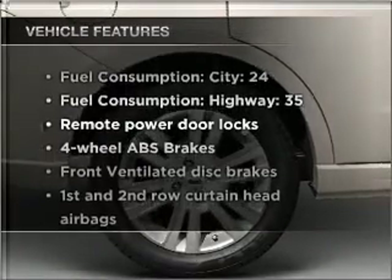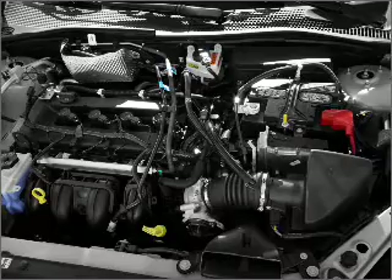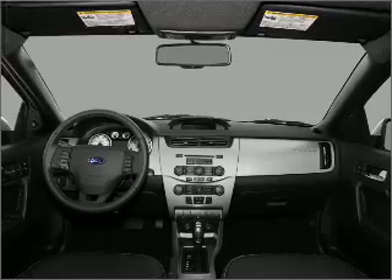Plus, enjoy these notable features that are included in this ride: air conditioning, power door locks, power windows, power steering, power mirrors, an alarm system, an AM-FM stereo with a CD player, and an adjustable tilt steering wheel.